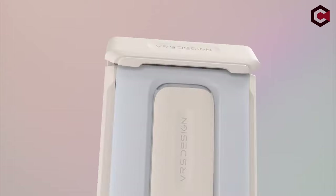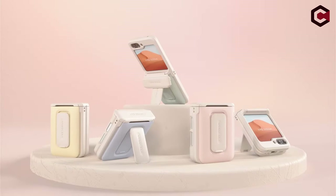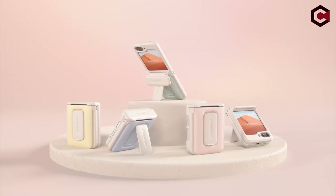Additionally, a built-in kickstand supports hands-free use, making it ideal for viewing and video calls. Precision-engineered for a perfect fit, it ensures easy access to all ports and buttons while delivering comprehensive protection.